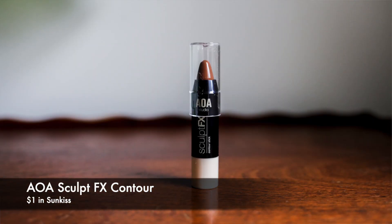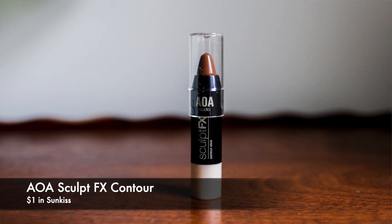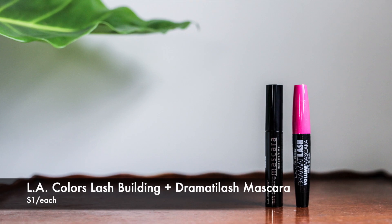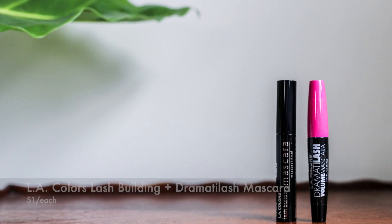Another thing I buy over and over is the AOA contour stick. I love these for smaller contouring — around my nose, a little bit on the cheek, and a little bit under my lip. I also got some more of that. I'm a huge LA Colors mascara fan, which might sound crazy since I usually get those at the Dollar Tree, but they're also a dollar at ShopMissA.com. I use them as a base coat on my natural lashes before I go into the more expensive mascaras.